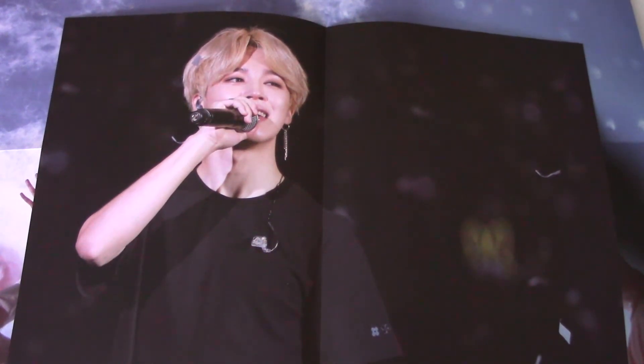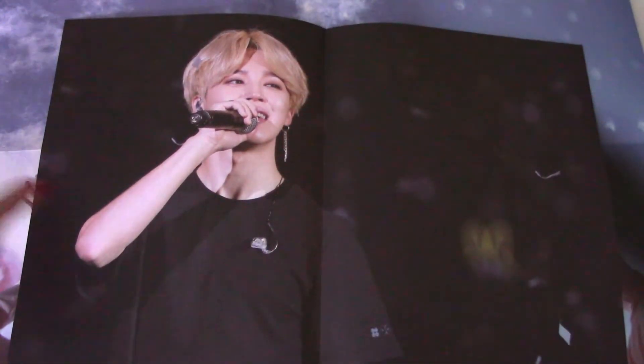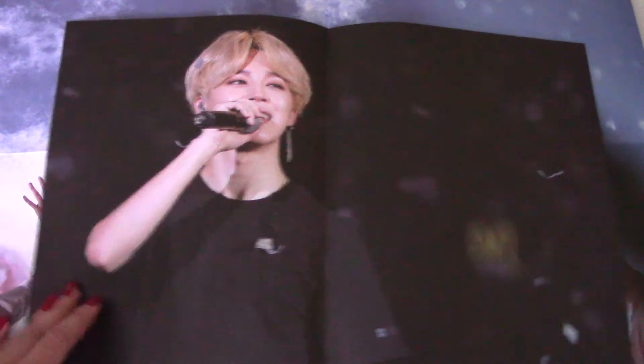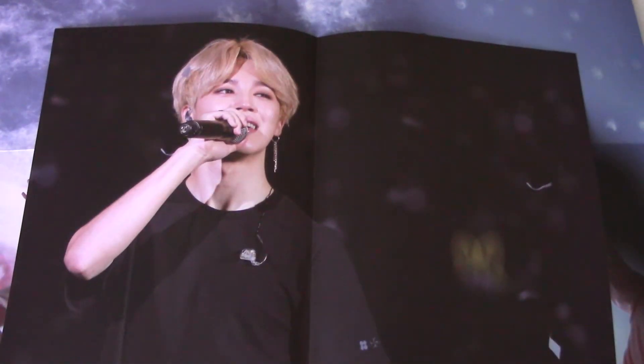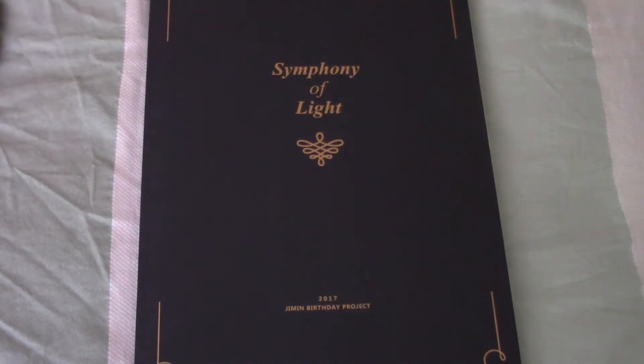I think it looks like a painting of someone beautiful. I'm going to do a room tour later, guys - just a heads up. So you guys will probably see most or all of these posters up in my room later. I'm going to have to find room for all of these.